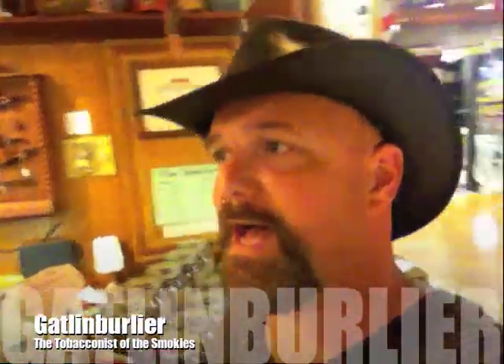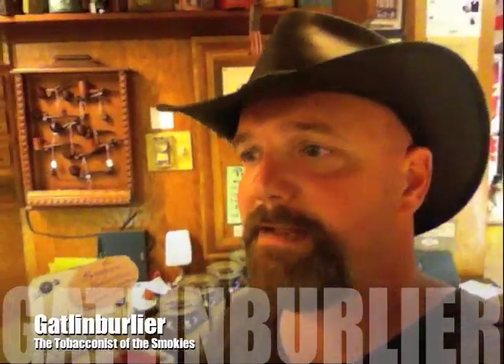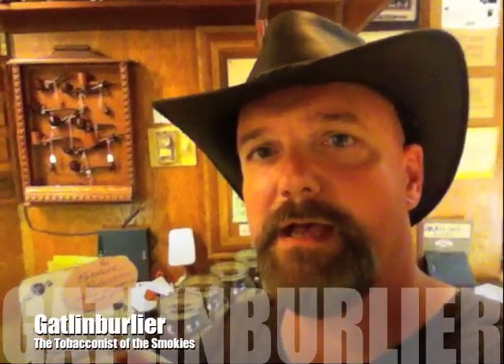Hey everybody, Burlier Man 40 here. I am in Gatlinburg, as you know, and I am at the local tobacconist here, the Gatlin Burlier, and I'll show you guys some footage I've taken of the shop.